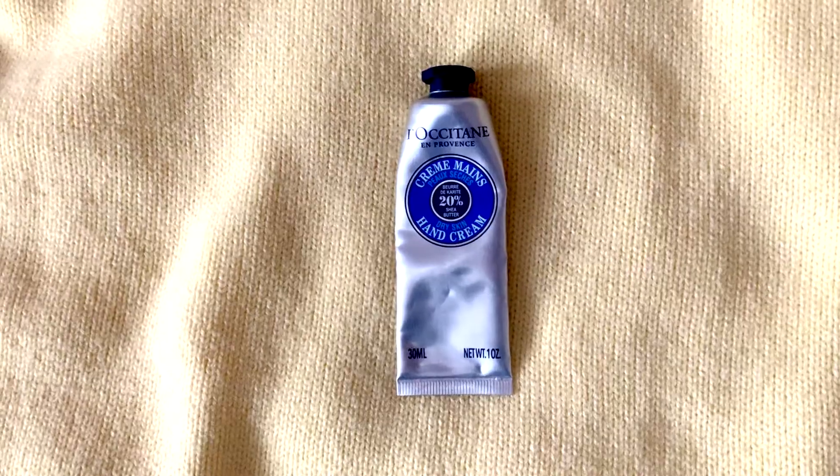I also have hand cream — this is a really nice size, it's L'Occitane. It's a rose-scented hand cream and it's very useful. You always need hand cream in your bag; it's a necessity.